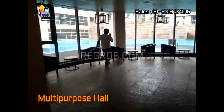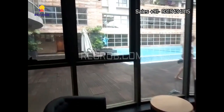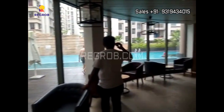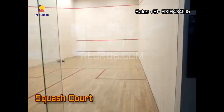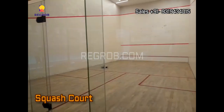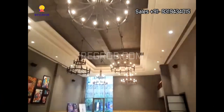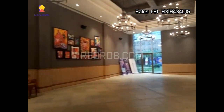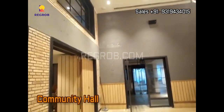This is the multi-purpose hall. And here's the squash court. Now we are here in the community hall.